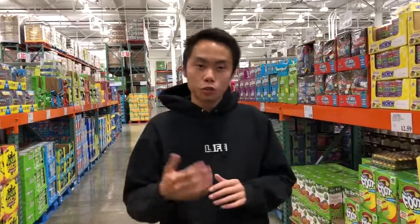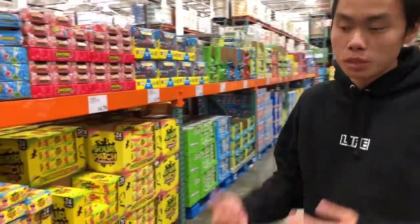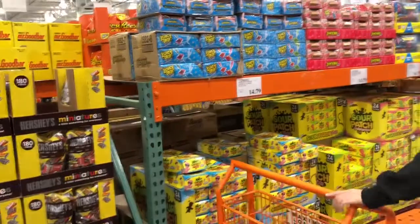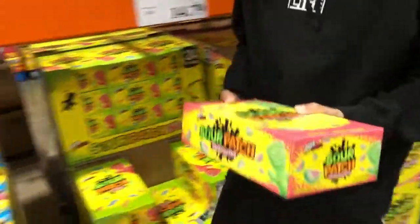We're gonna spend a little bit over $300. Last time we spent under $200, so we're gonna get more this time because with my employees helping me sell, we're gonna sell it very soon — it only takes me a week and a half. So with that said, we're gonna get one of these Sour Patch.